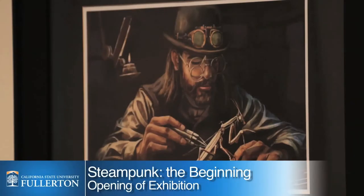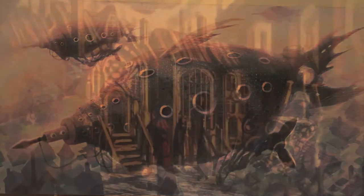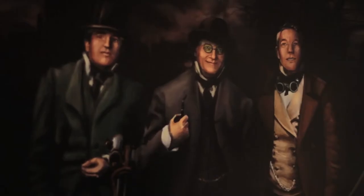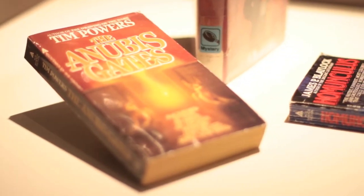Combine elements of mechanical and industrial design with a touch of fantasy in the setting of the Victorian era. These are the artistic qualities of the science fiction subgenre known as steampunk. What many don't realize is that Cal State Fullerton alumni played a starring role in bringing this art form to life more than 30 years ago.